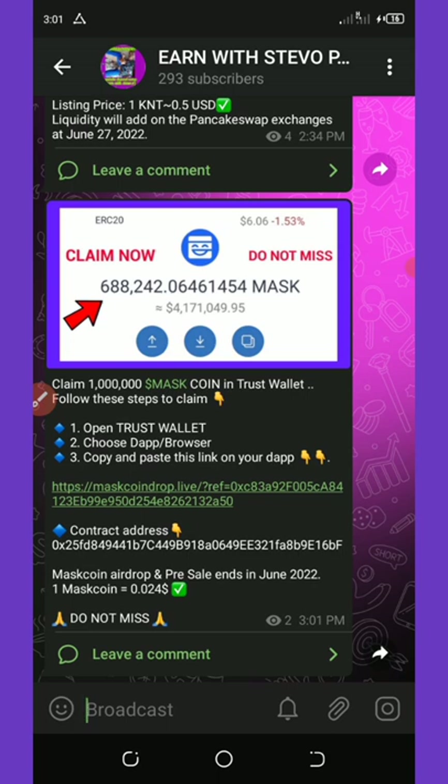First of all, for you to get this airdrop you must have a Trust Wallet and also a BNB Smart Chain token on your wallet. Make sure you have up to three or four dollars worth of BNB Smart Chain to claim this airdrop.